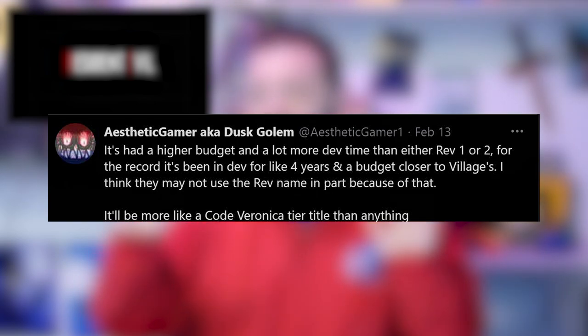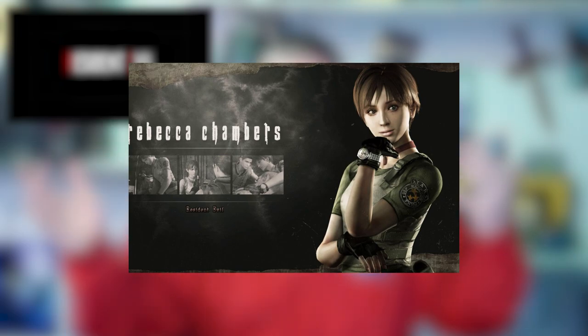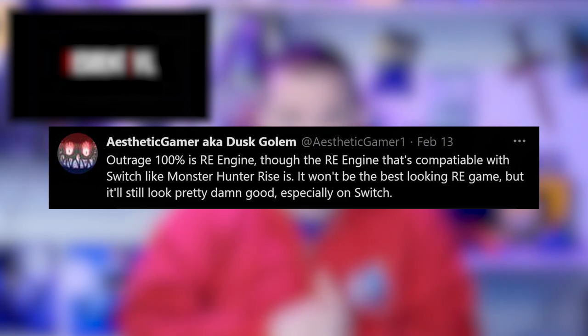They want Outrage to be viewed as a top-tier Resident Evil game, hence dropping the Revelations name. It's going to bring back some former cast members — Rebecca is reportedly one of the returning characters. It's also using the RE Engine, but a build of RE Engine built specifically for Switch — the same build they're using for Monster Hunter Rise — so it should run and look great. Dusk Golem describes it as a Code Veronica-tier game, which in Resident Evil history was a top-tier franchise entry. A lot to be excited about — and since it's a timed exclusive, it will likely come to other platforms as well.